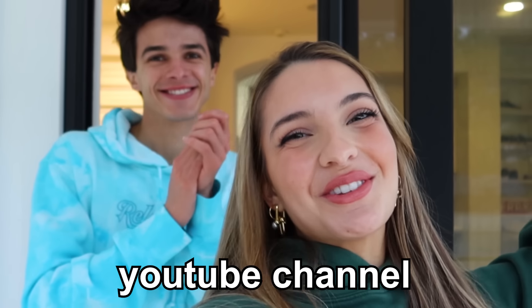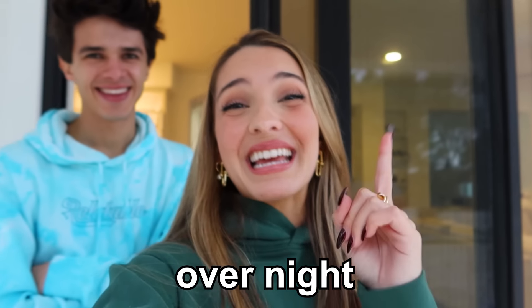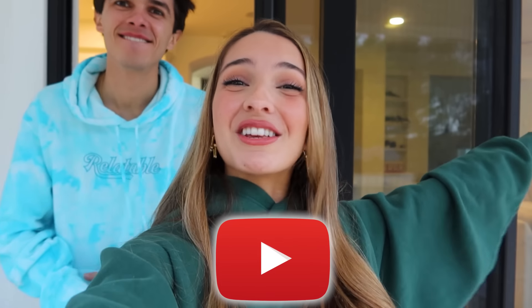Hey guys, welcome back to my YouTube channel! For this week's video I am going to be staying overnight in a vending machine. I don't see this going well for you at all. You don't believe in me? No, I don't believe in you — you know what, I don't really either. Please guys give this video a big thumbs up, also subscribe to my channel if you haven't already, and without further ado let's get this video started.